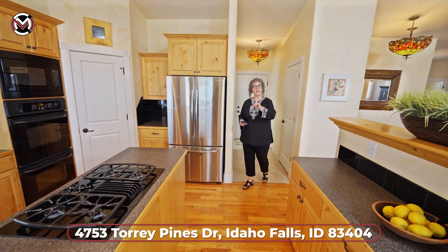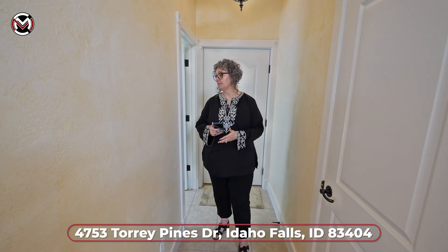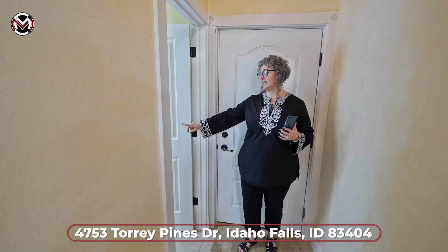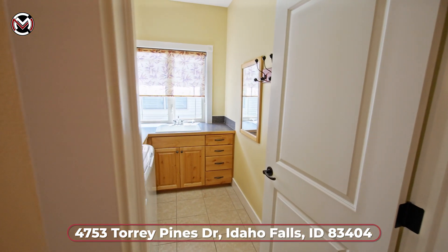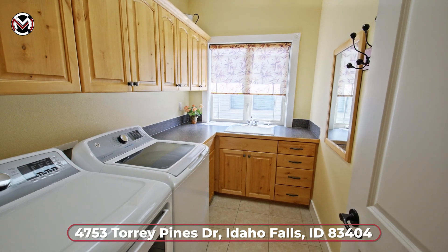As we continue, we have main floor living — so everything's on the main floor plus your additional fully finished downstairs basement. You've got yourself a closet and a utility closet here. Then take a look at this huge mudroom slash laundry room with a giant window, tons of cabinet space, and a sink. Let's go out and take a look at that double car oversized garage because there is also something special in the garage.